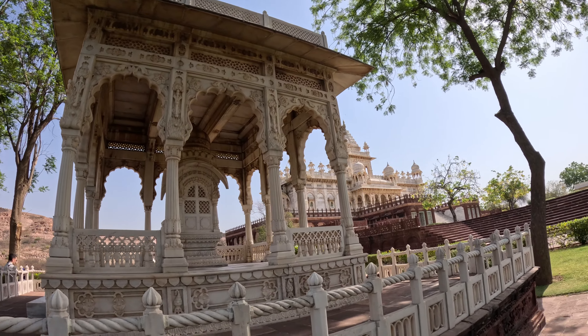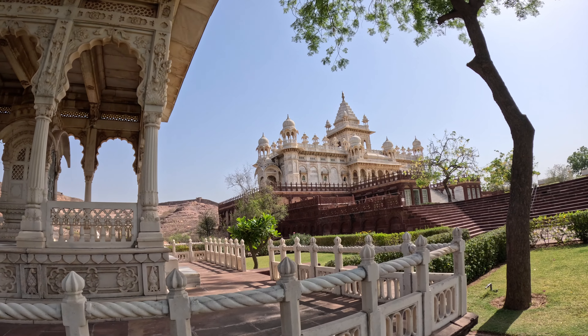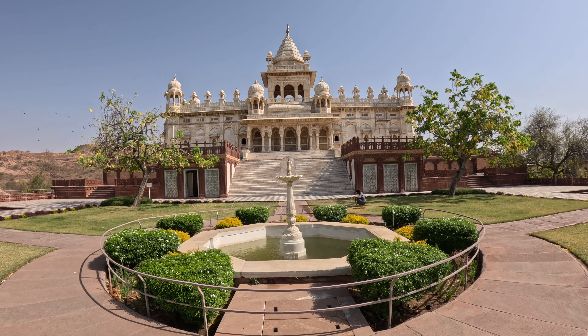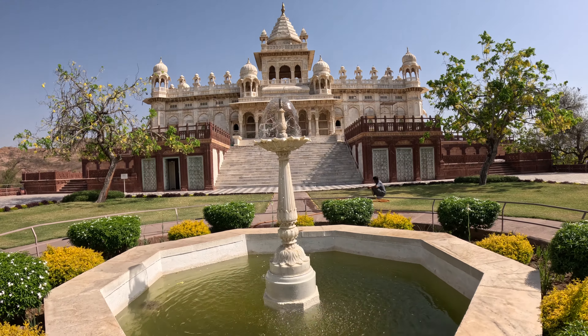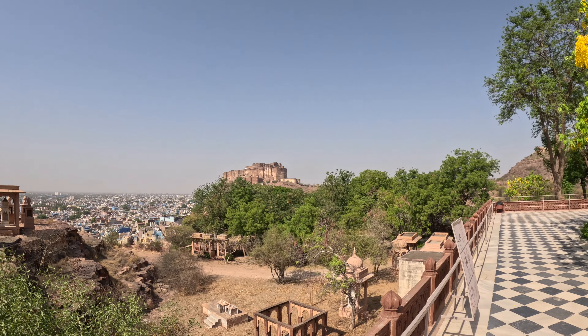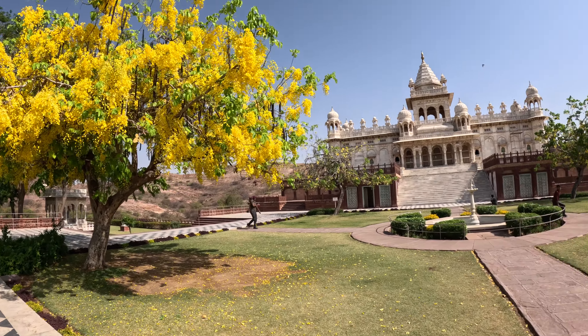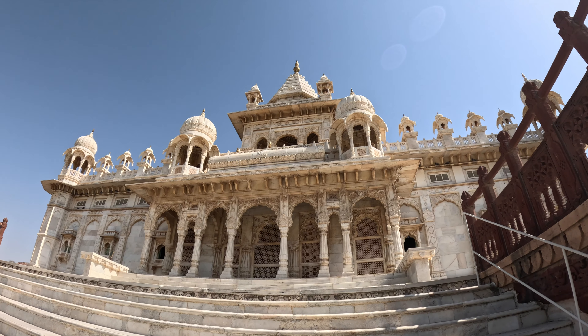Jaswant Thada is a cenotaph, which is kind of like a tomb or mausoleum, but for someone whose remains are located elsewhere. It was built in 1899 by the Maharaja of Jodhpur state for his father. Besides the cenotaph itself, which is pretty stunning with its marble construction, there are also pretty gardens and gazebos that you can walk around, learning about the history of Jodhpur and its ruling family.